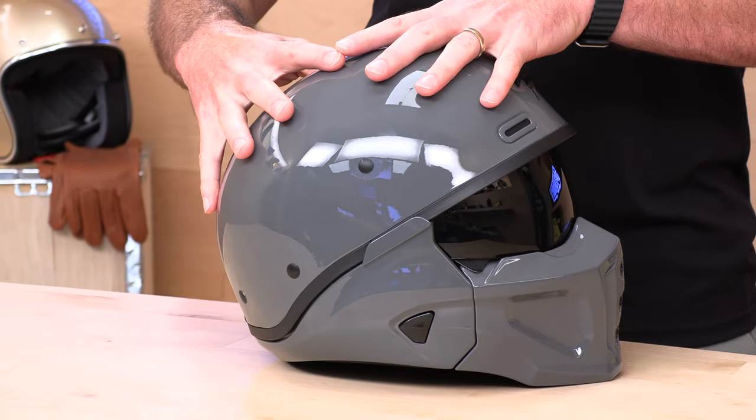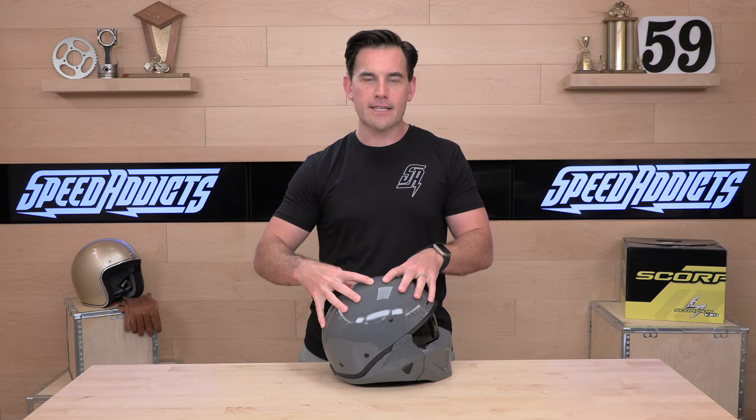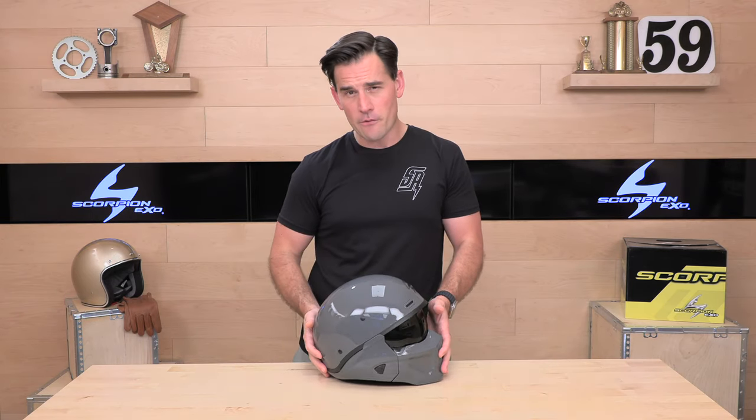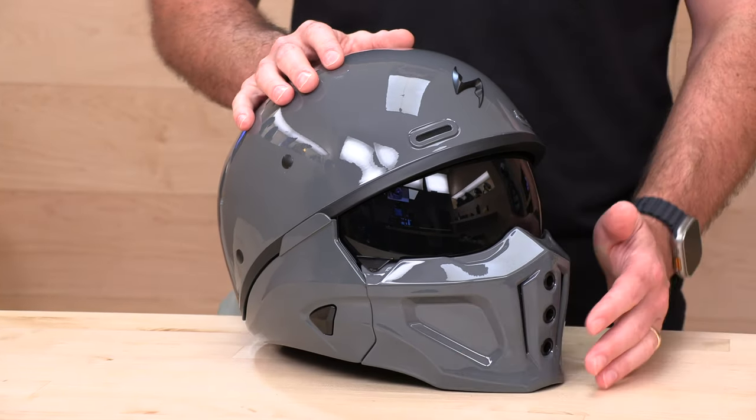The actual shell itself — this part underneath the lip — is composite, not polycarbonate, which is nice. That's what's driving the price up and makes it lightweight at three pounds. What you're not getting is a crash impact-resistant chin bar. This is essentially for looks.